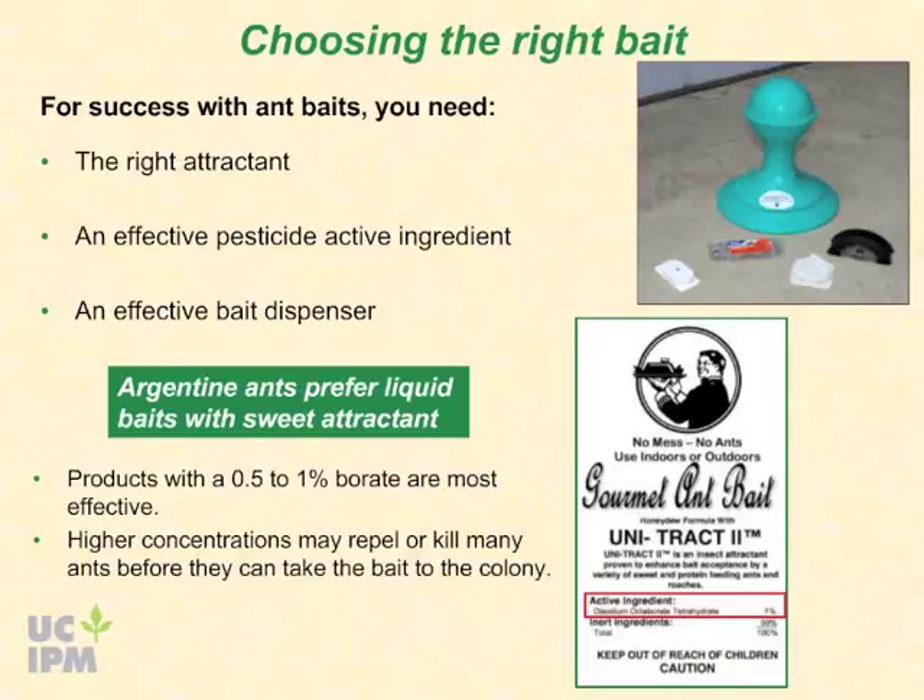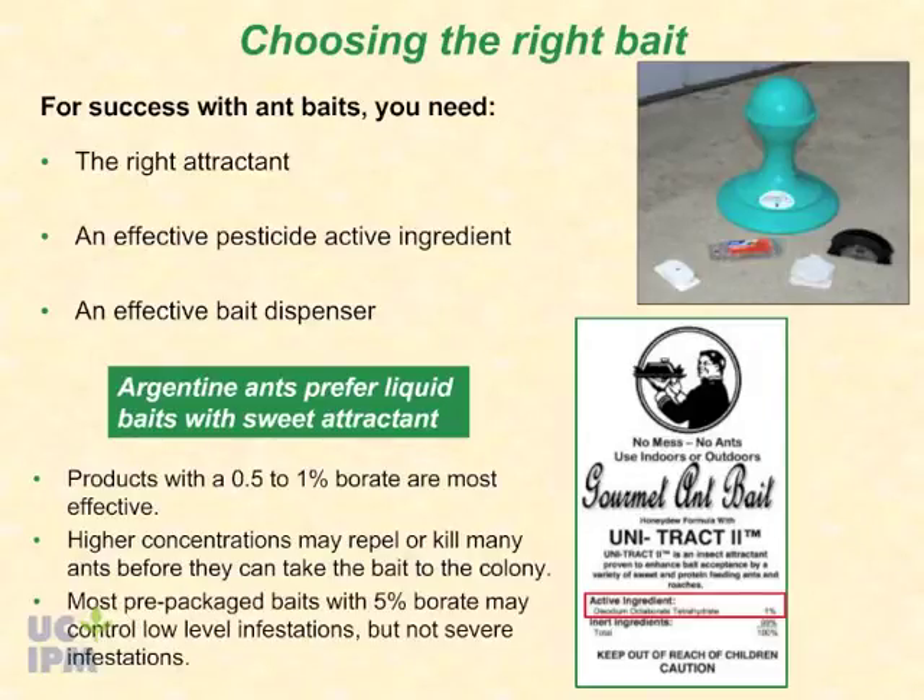Higher concentrations of borate may repel or kill many ants before they can take the bait back to the colony. Most pre-packaged baits contain higher concentrations of borate, often around 5%. They can be effective at killing foragers, which may provide enough control for low-level infestations, but will not be effective for severe infestations where the whole colony must be significantly reduced.